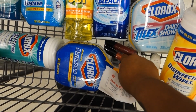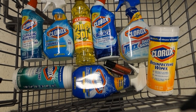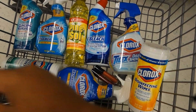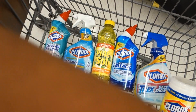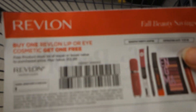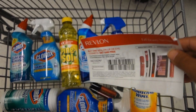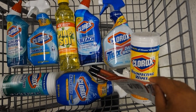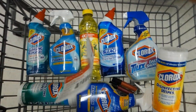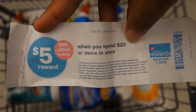Now I also have Revlon Lip Gloss — I have two of those, and I think they're $8.99 each. I'm going to use the buy one get one free coupon. I'm going to use that into this deal because I'm going to do it again, so I can get the $5 register reward. And on top of that, with this deal, I am going to use my $5 rewards when you spend $20.